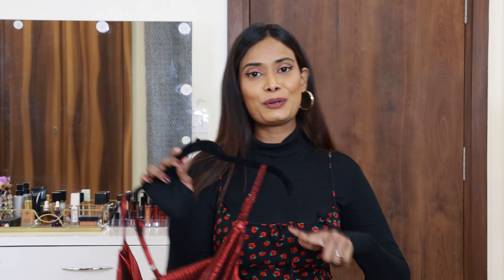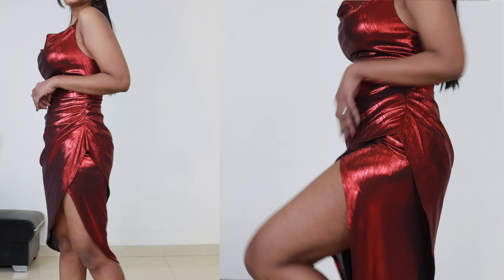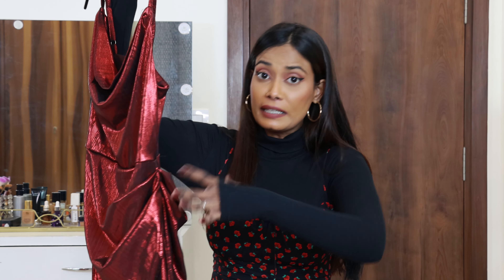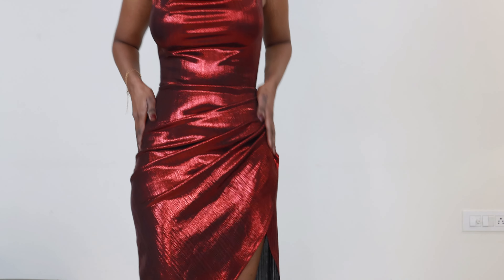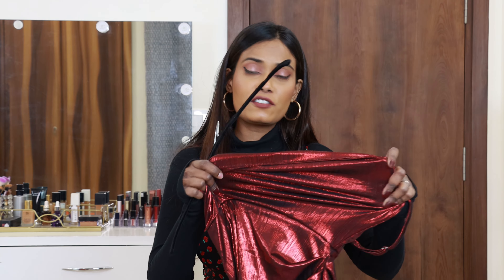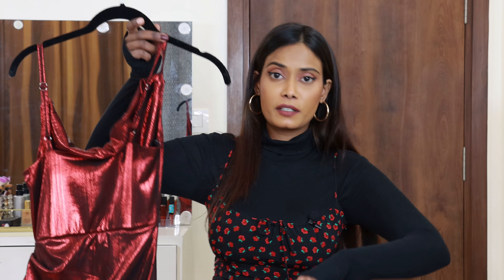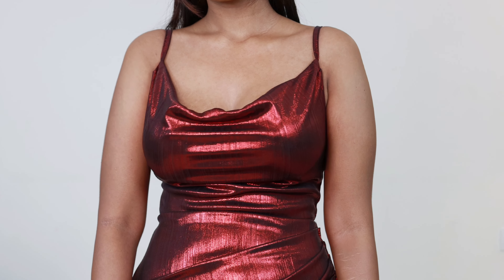I thought the red color would be nice for New Year's. It's a bodycon fit silhouette with a side slit that looks really nice. Just above the slit, there's drape detailing that makes your hips look wider, enhancing the curves. The shimmering metallic finish and color look very chic. The material is stretchable, but not too much. There's a zipper on the side.